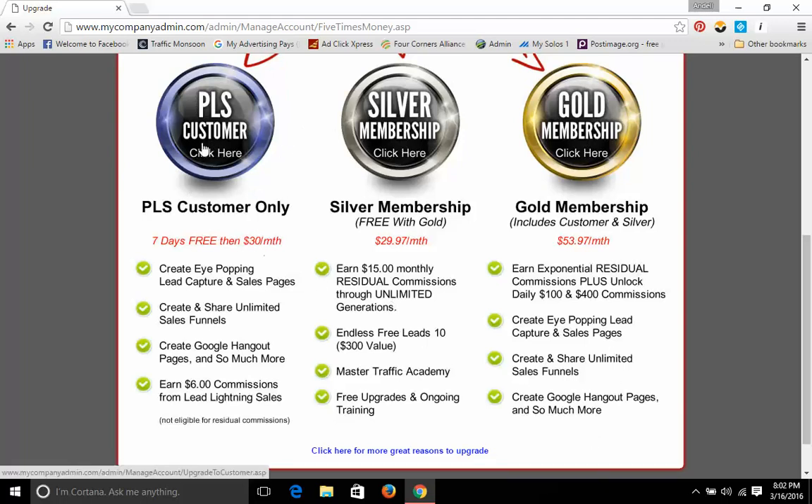So the Power Lead System — that is what PLS stands for — was actually added today. This PLS customer here is actually getting a 7-day free trial, and after this 7-day free trial, if you see that you like it, you pay $10 a month. Now, this is what this system does for you guys when you upgrade for $30, which is about less than $1 per day. Guys, come on, anybody can pay for that.